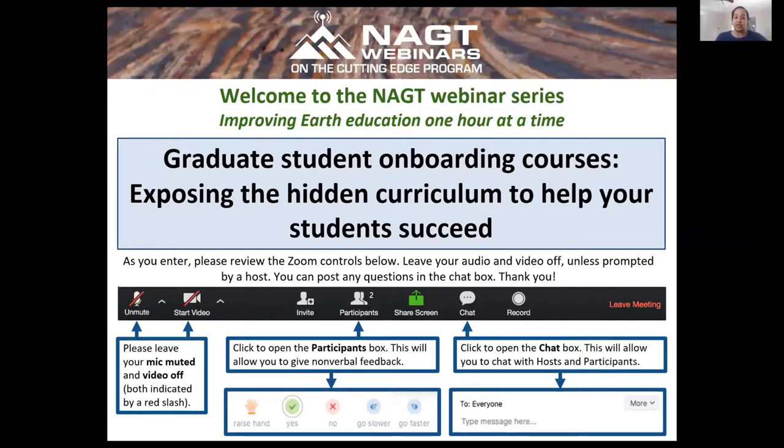Today's webinar is titled 'Graduate Student Onboarding Courses: Exposing the Hidden Curriculum to Help Your Students Succeed,' presented by Karen Viskupic from Boise State University, Michelle Cook from UMass Amherst, and Nathan Nemi and Naomi Lemon from the University of Michigan. They're going to talk about the value of graduate student onboarding and explore some potential topics for inclusion in those courses. Thank you all for participating in the NAGT webinar series.